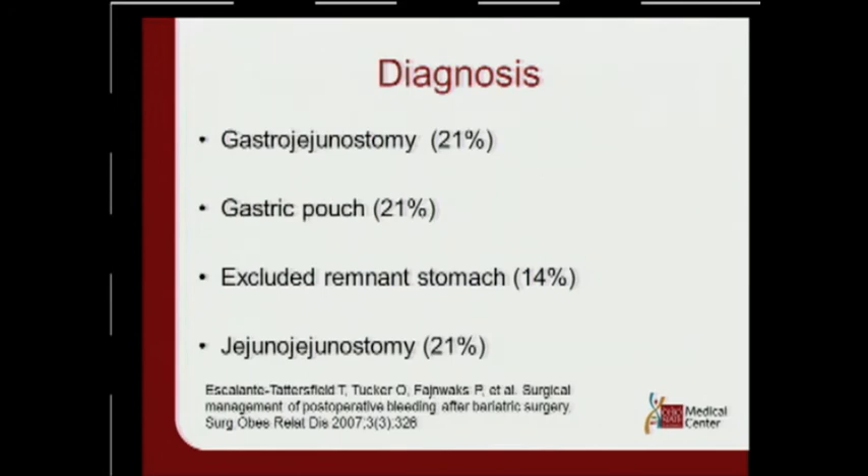When you try to diagnose this, the odds are somewhat split. In a gastric bypass patient, 21% of bleeds can happen at the gastrojejunostomy, 21% at the pouch, not as much in the excluded stomach, and it can also happen at the jejunojejunostomy.